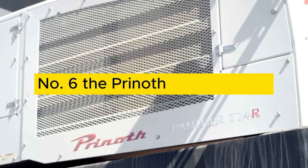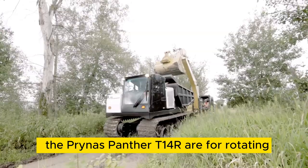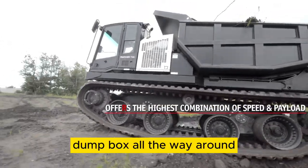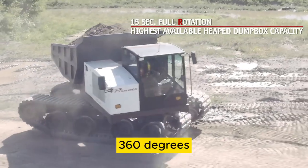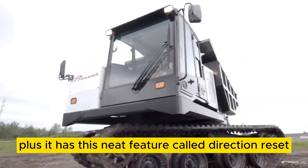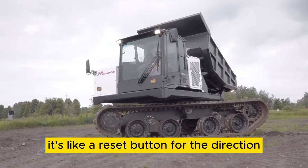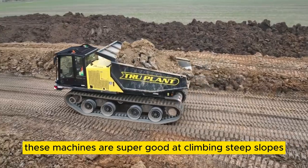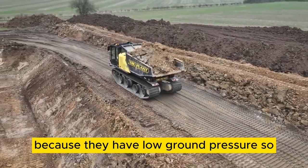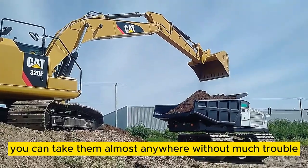Number 6: Pryneth Panther T14R. The Pryneth Panther T14R — R for rotating — is a really handy crawler carrier. What's cool about it is that it can spin its cab and dump box all the way around, 360 degrees. Plus, it has a neat feature called direction reset, where you can press a button and the vehicle gets aligned again — like a reset button for the direction. These machines are super good at climbing steep slopes and they won't sink into the ground easily because they have low ground pressure, so you can take them almost anywhere without much trouble.